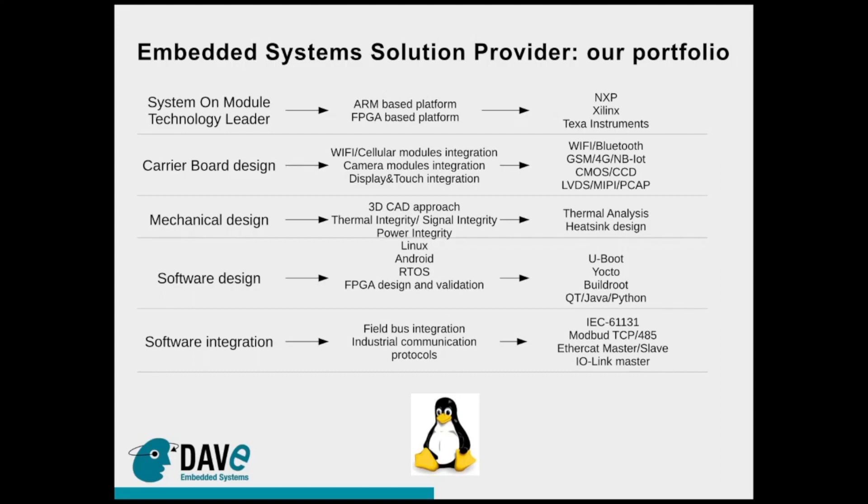On the software integration side in the industrial world, we know very well the field bus integration and the main industrial protocols like IEC 61131, PLC/SPS, Modbus TCP, RS-485, and the industrial buses such as EtherCAT Master or Slave integration and IO-Link.